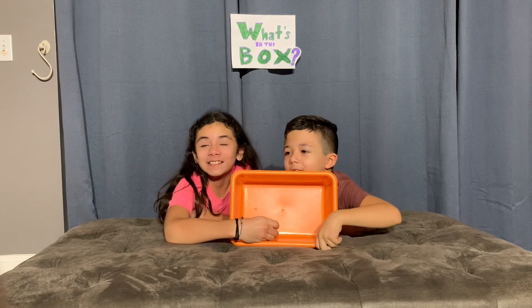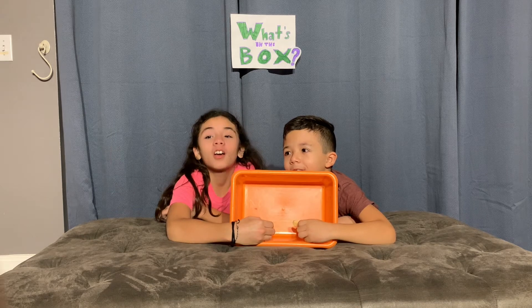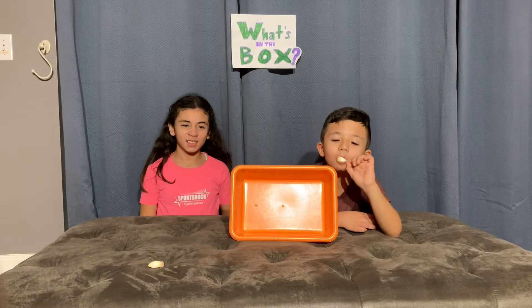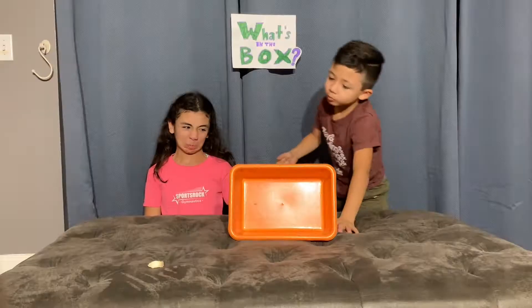One, two, three — garlic! Yes! Oh, I didn't know it was garlic. Yuck, smells bad! Two points for you.